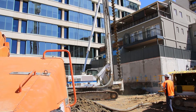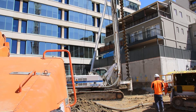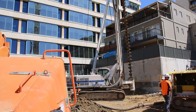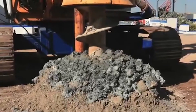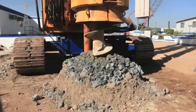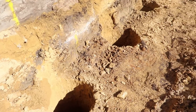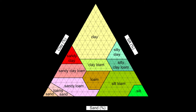Hello piling friends. In this video we'll be covering when to use CFA piling. As a rule of thumb, the CFA technology is suitable when the hole is collapsible, as mentioned in our previous video on what is CFA piling. With this technology there is no open hole at any time during the construction process.